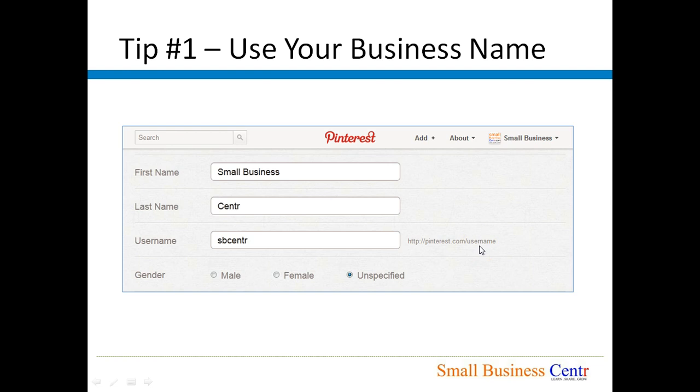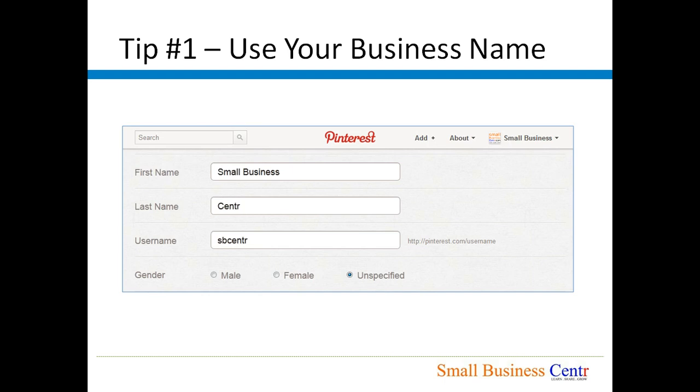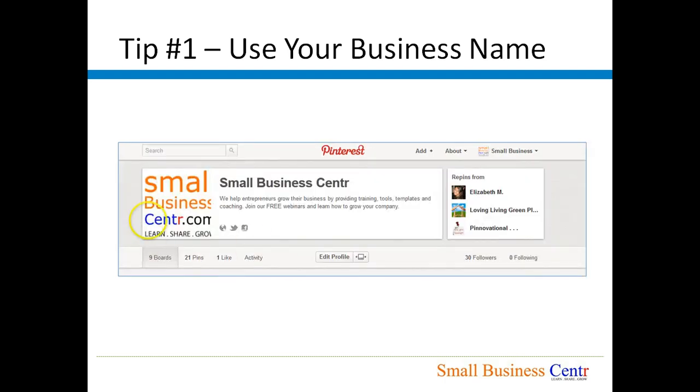A username can be from three characters up to 15 characters. If your business name is longer than 15 characters you may have to shorten it, like we have done here — instead of using 'Small Business Center' as a username we are using 'sbcenter'. Once you set your account up as your business name, it will show up on your Pinterest page as your business name rather than your personal name.